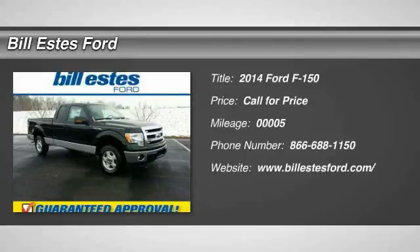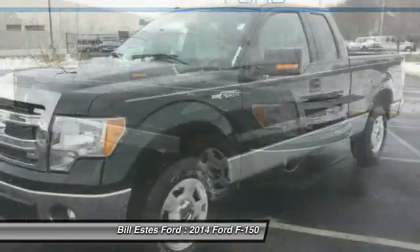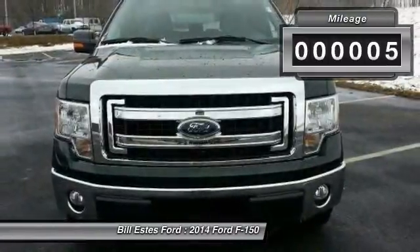The 2014 Ford F-150. A Ford F-150 knows how to handle any situation. It's built to follow orders — no whining. This vehicle has less than 100 miles.